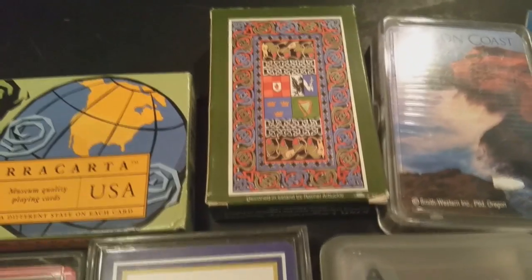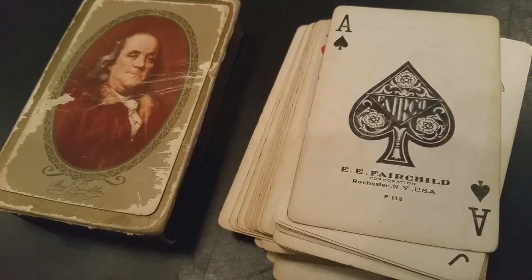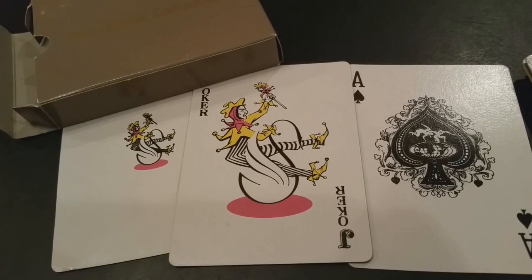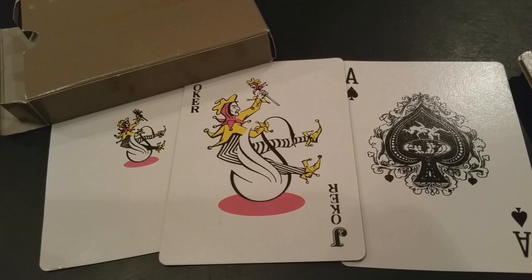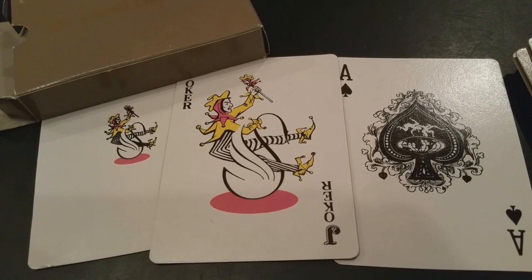I've got three shoeboxes full of these cards — the shoeboxes that your Vans come in, like these are literally Vans shoe boxes. So I'm going to do three different videos to show you how many of these random cards I have. There's not much to show you other than to say, hey, this is part of my collection for those of you who've asked. So let's get to it.